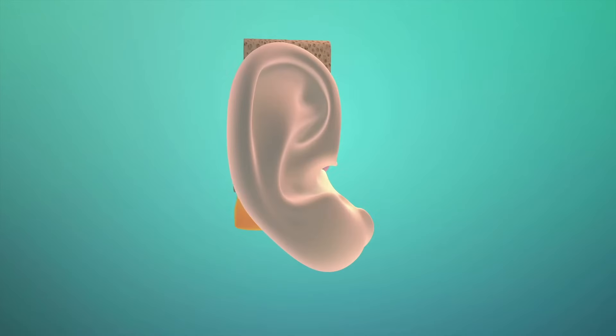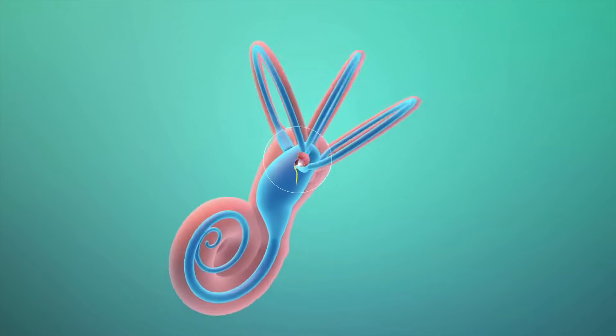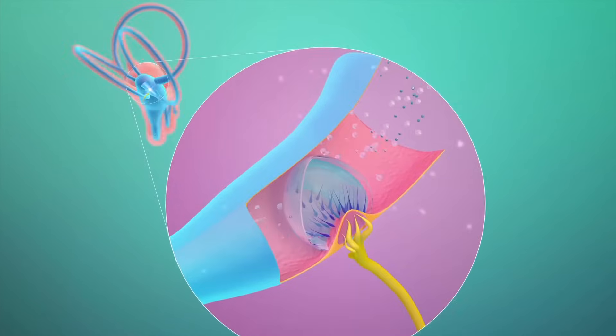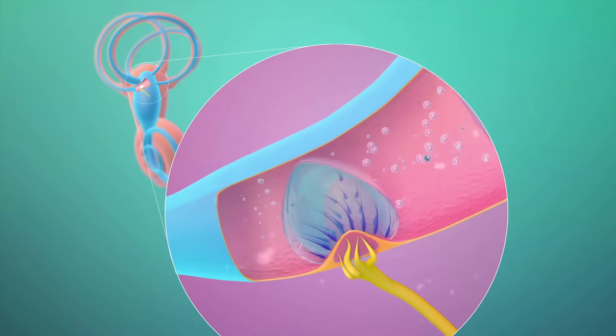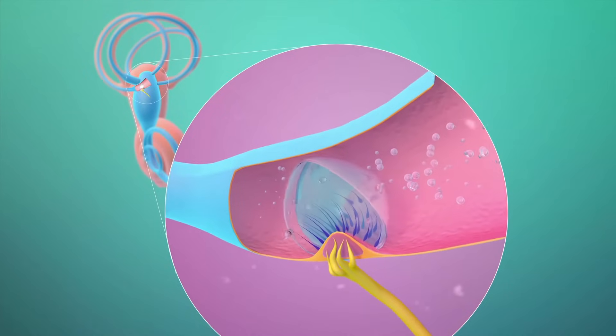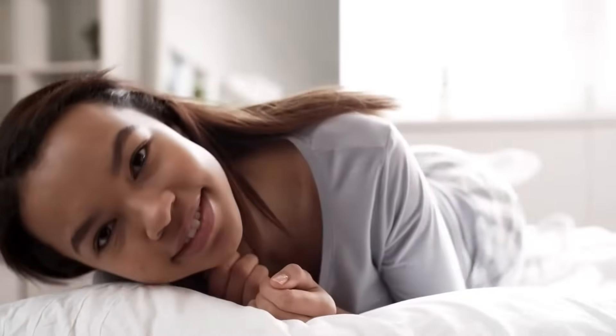This type of vertigo happens when crystals in the inner ear become loose and enter the semicircular canal. When these crystals move inside the canal, it creates a false sensation of spinning that is very intense but only lasts for about 30 to 60 seconds, or just a little bit longer sometimes. It's only triggered by certain head movements like looking up or down, getting into or out of bed, and these attacks feel like the room is spinning and can cause nausea and vomiting.